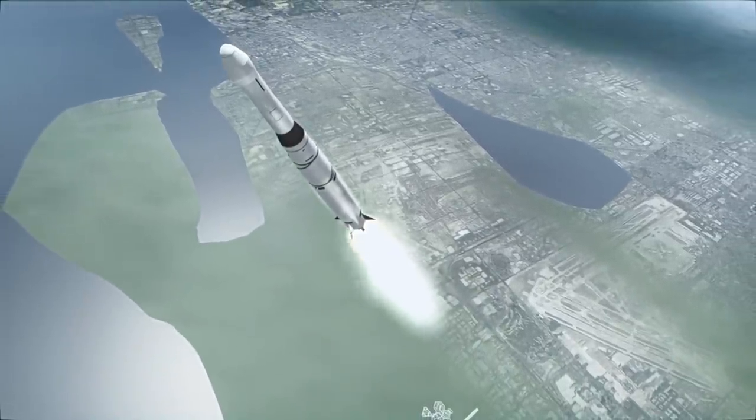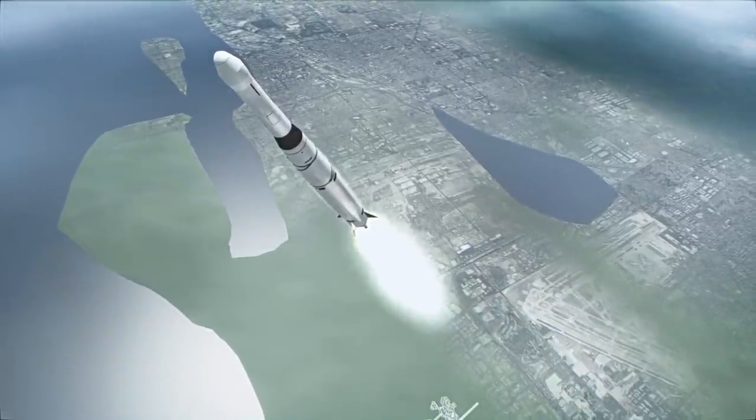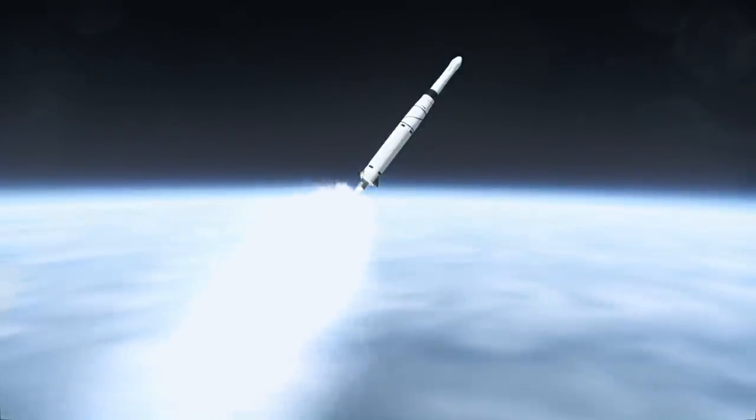Project SCORE was the first communication satellite. Courier 1B had a transmission capability of around 53 kbps, the equivalent of a dial-up internet connection for one user.